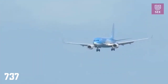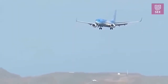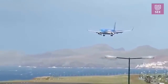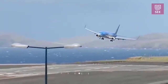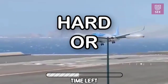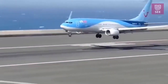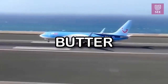Next up we have a 737. Will it butter, go around, or have a hard landing? Even though it was a rocky start, the pilot still managed to butter the 737.